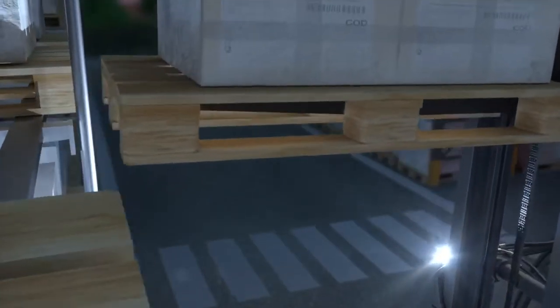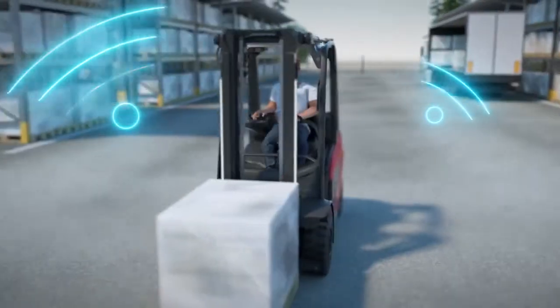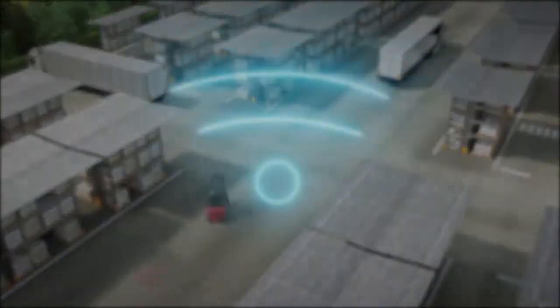The top-mounted tilt cylinder and the low center of gravity form the base of secure and precise load handling. The Linde H20 to H35 is a digital truck, securely connected to the fleet management system as standard.